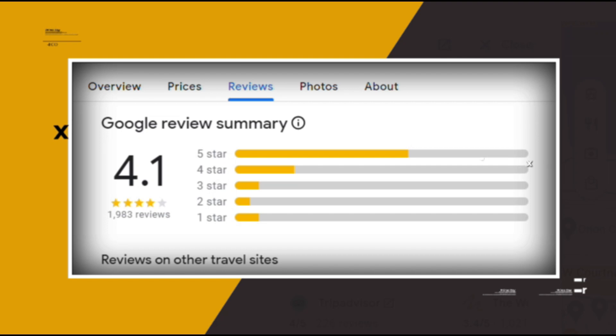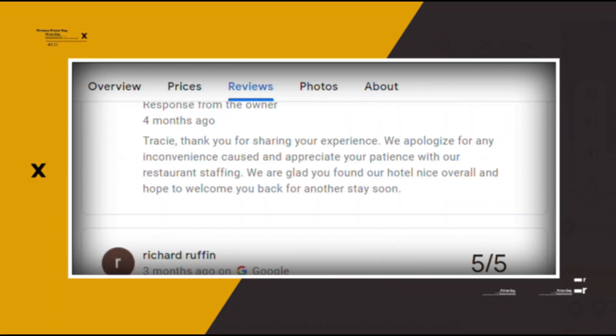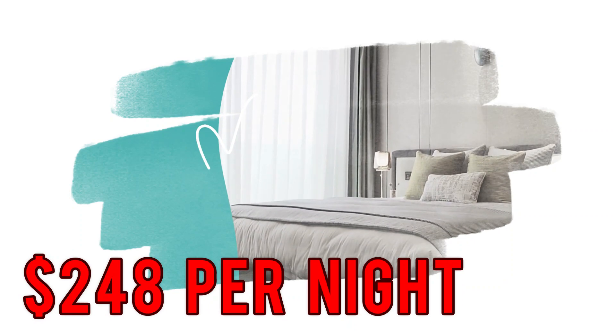Google reviews show a 4.1 rating based on 1,983 reviews. You can book a room for as low as $248 per night.